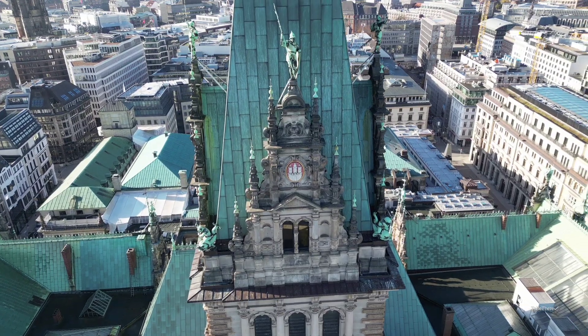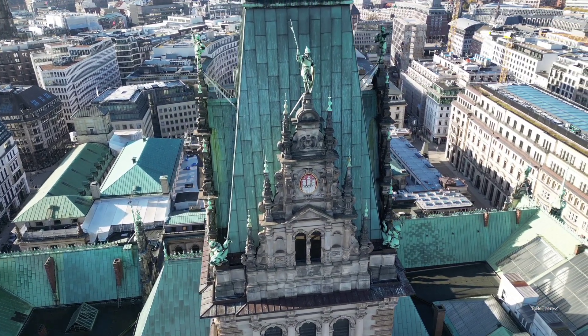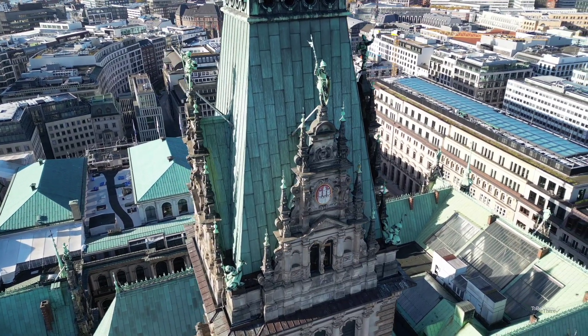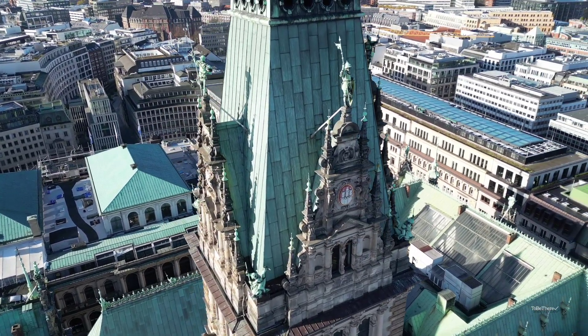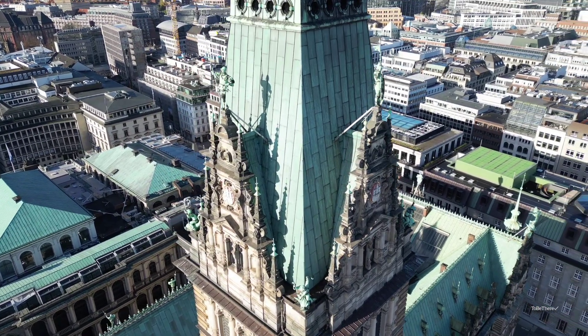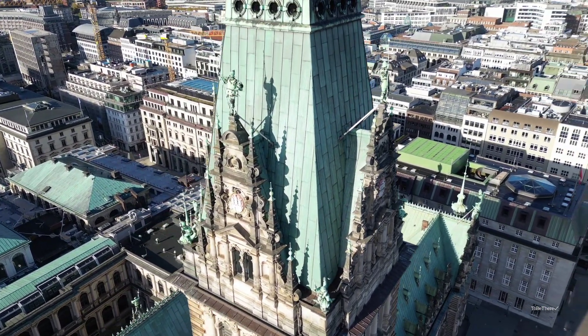Built in a period of wealth and prosperity, in which the Kingdom of Prussia and its military defeated France in the Franco-German War and the German Empire was formed, the look of the new Hamburg Rathaus was intended to express this wealth and also the independence of the state of Hamburg and Hamburg's republican traditions.